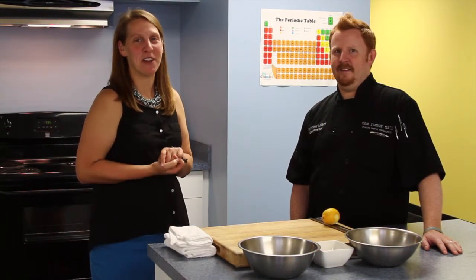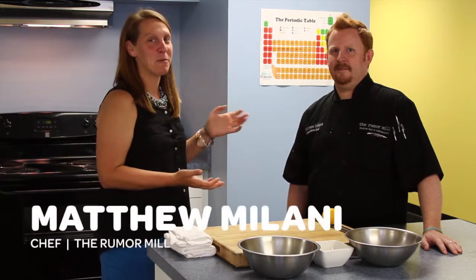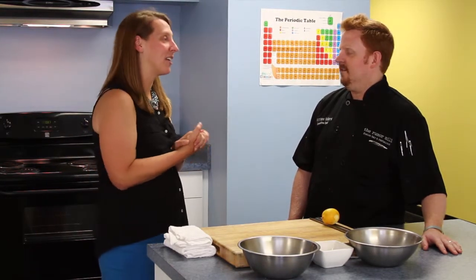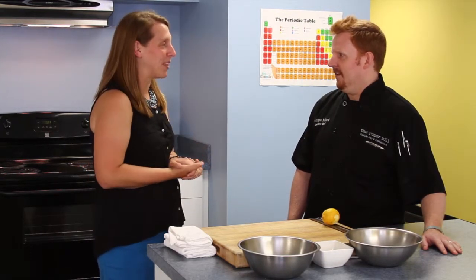Hey everyone and welcome to another one of our GSCM STEM videos. I'm really glad that you guys are joining us again today and we have another very special guest, Chef Matthew Malani from the Rumor Mill in Ellicott City. We invited Chef Matthew here today to show us a little bit about cooking, but a very particular area of cooking. Chef Malani actually incorporates molecular gastronomy into his cooking techniques. Can you tell me a little bit about what that means?